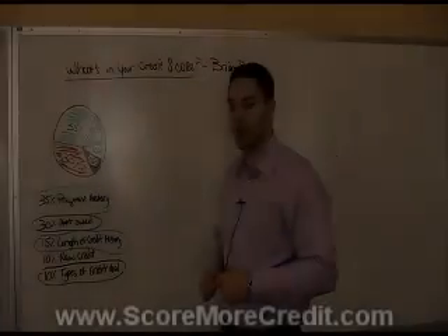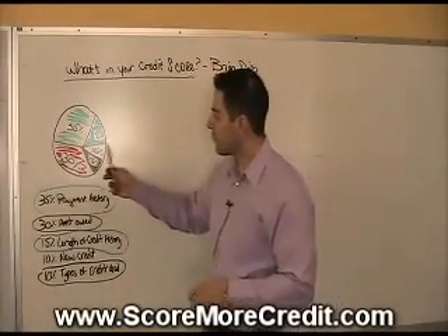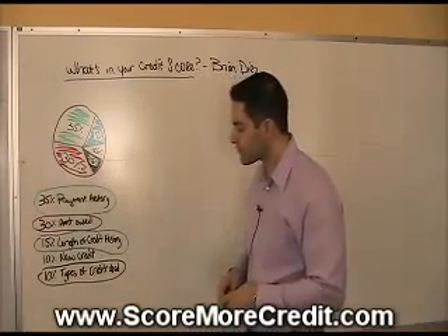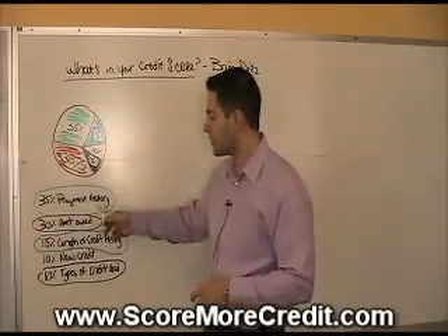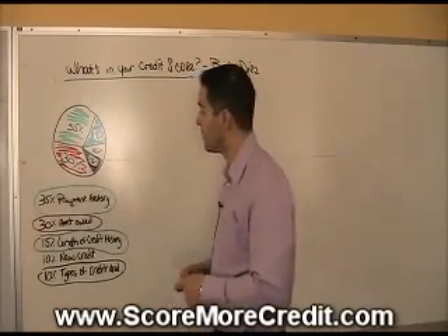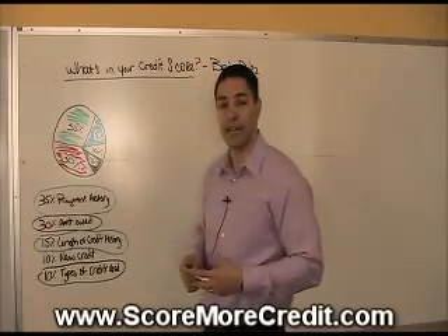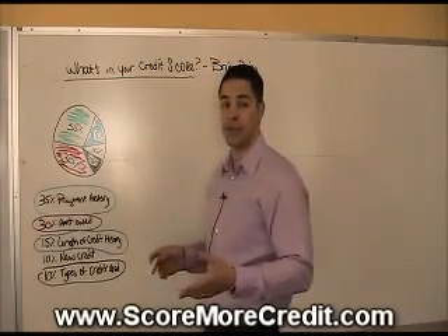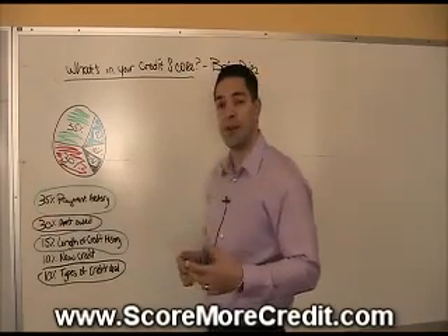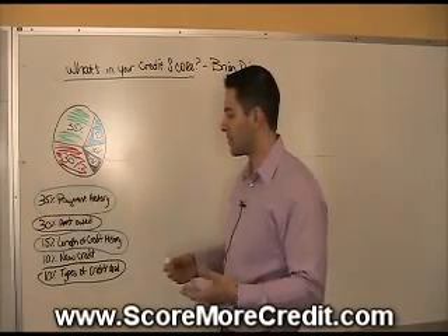This information is pretty public knowledge — you can get it off the Fair Isaacs website. This is the ratio of items that make up your credit score. The first one is 35%, which is your payment history. Your payment history is made up of the types of accounts you're making payments on, the presence of anything negative, the dollar amount of anything negative, the number of negative items, and the number of positive items that you've been making accurate payments on.